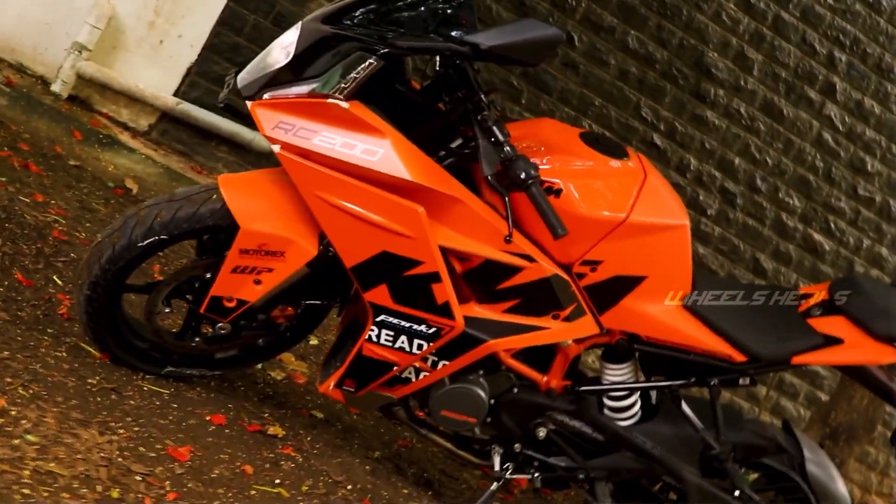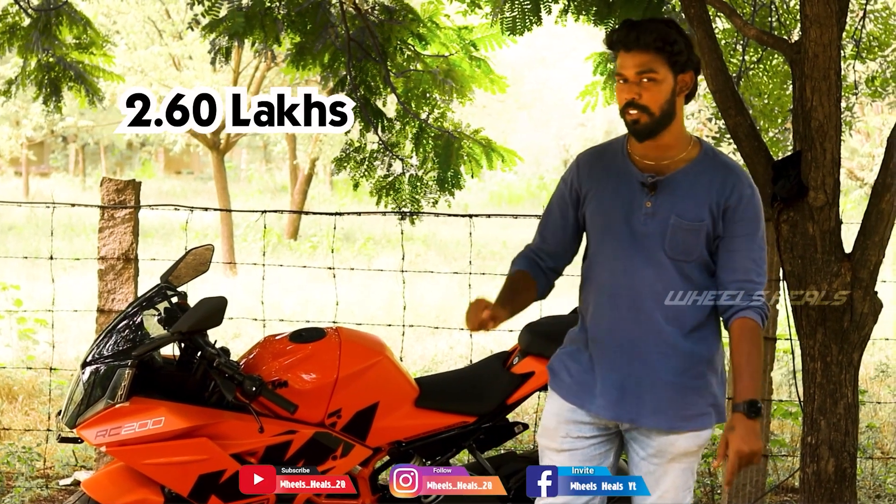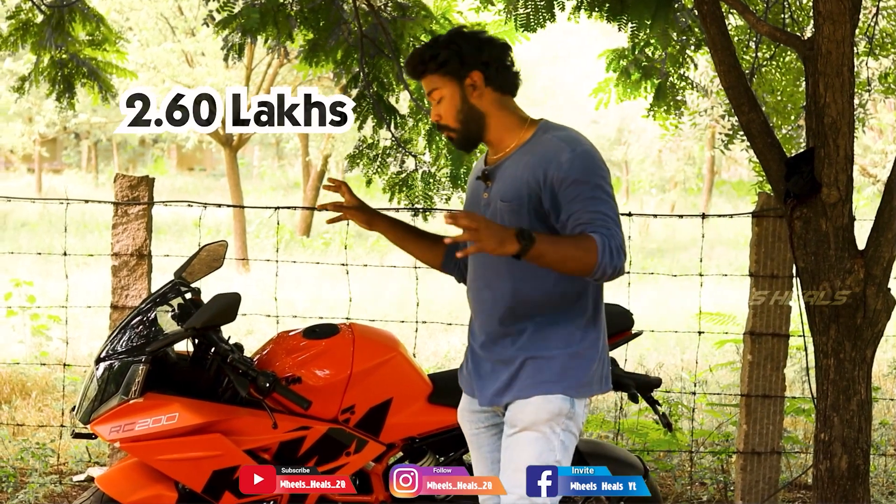The on-road price is ₹2,60,000. You can get the RC200 Special Edition at ₹2,60,000 on road.